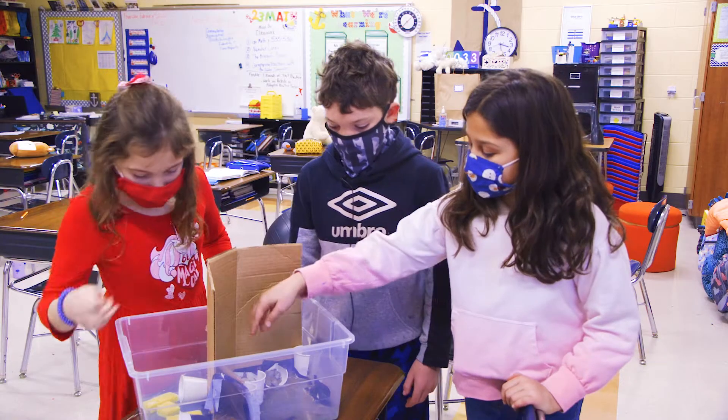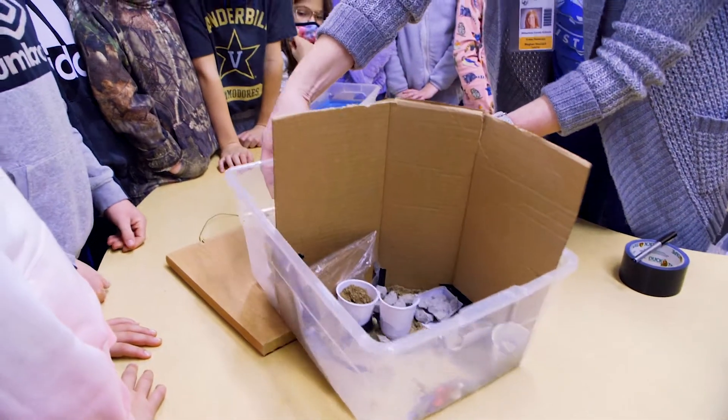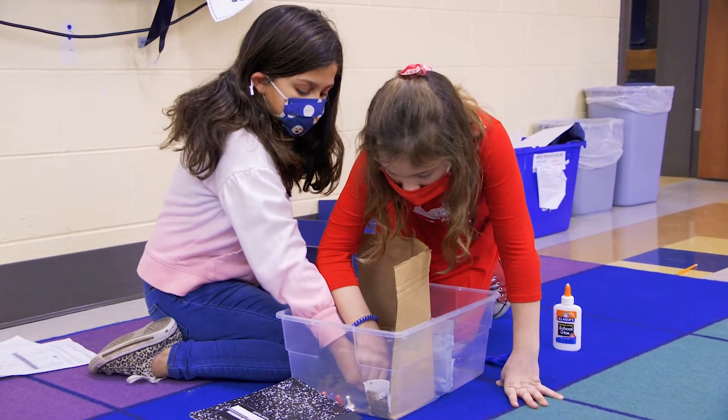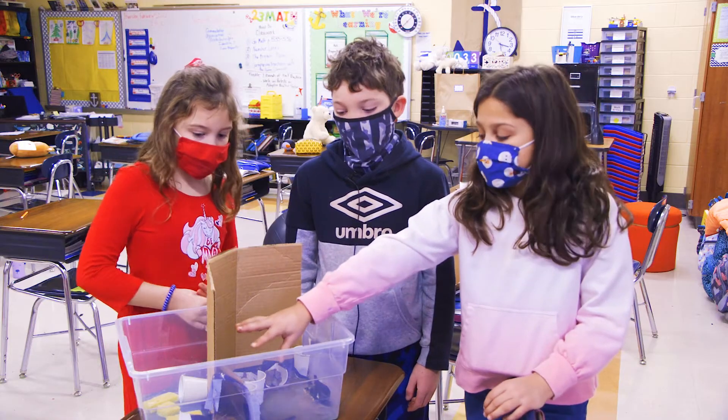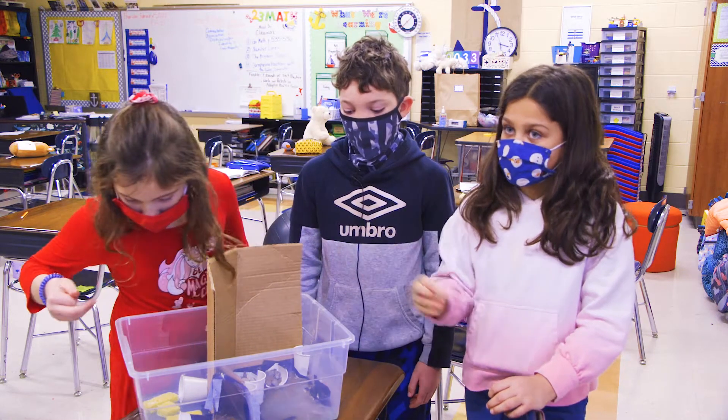The rocks are an obstacle for the water to get over, so the water can get trapped a little bit and the people have time to evacuate. We also had a little trap room so that the water can get stuck in there and it won't go to the town.